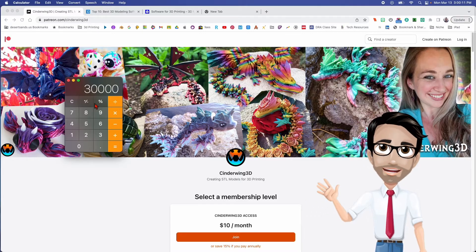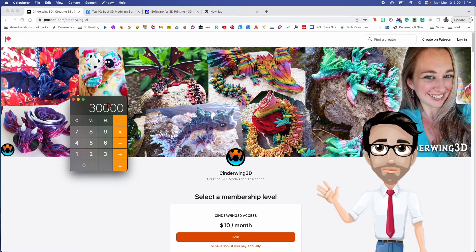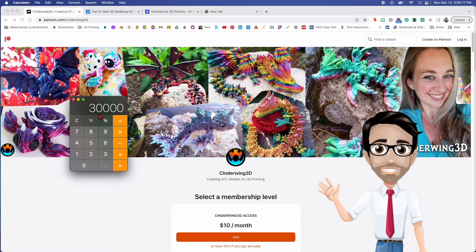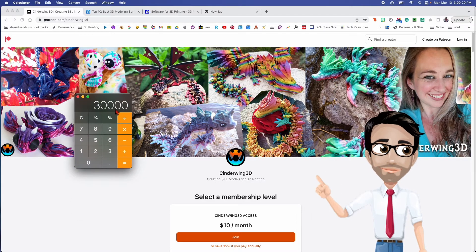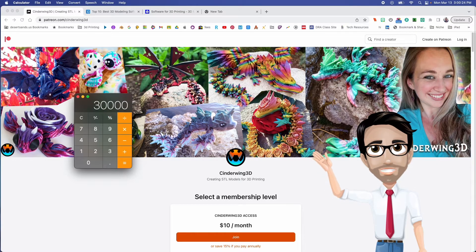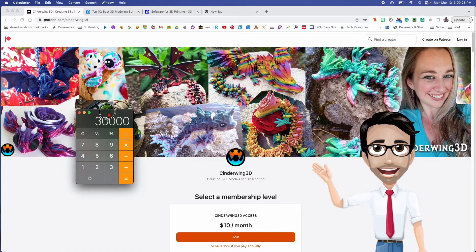Patreon's cut could be as much as twenty percent — I don't know for sure. But if I had thirty thousand a month, I wouldn't mind giving twenty percent to someone who was helping me get there.